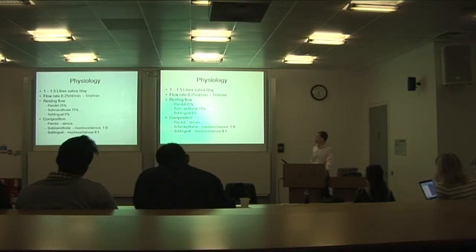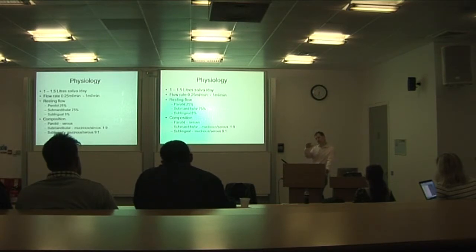We produce about 1.5 litres of saliva per day, which is quite a lot. It's not a steady flow — we have a trickle at baseline, but when we eat or think about food, we stimulate the glands and produce quite a big flow. At night-time our saliva production drops down as well.